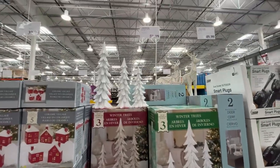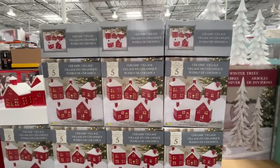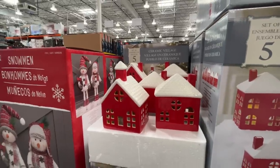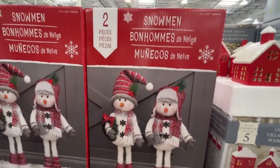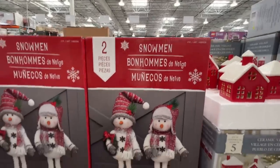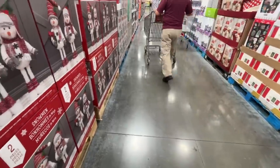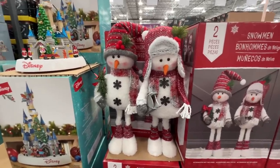Oh, these winter trees are beautiful — $60. Those reindeer in the back are $50. A ceramic village we didn't see last time — five-piece ceramic village. A snowman — 'bond homes' — they're pretty cute, not gonna lie, $38.